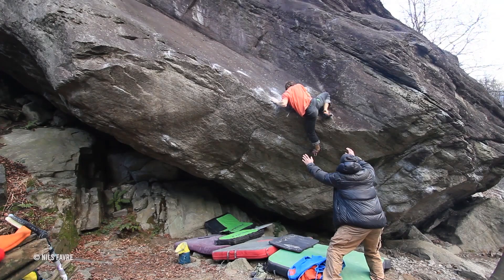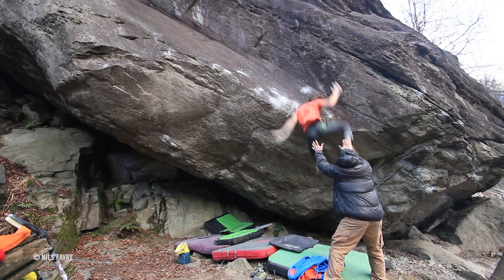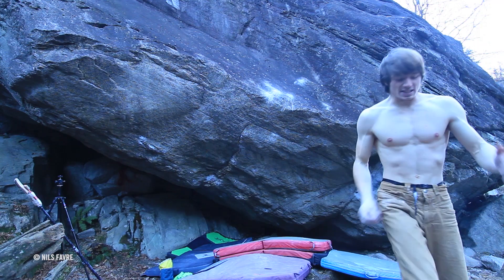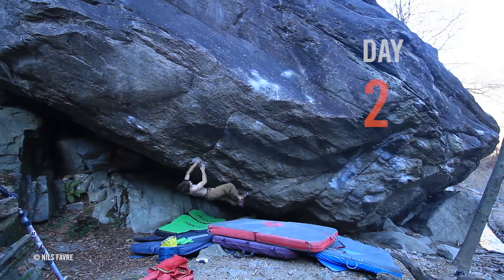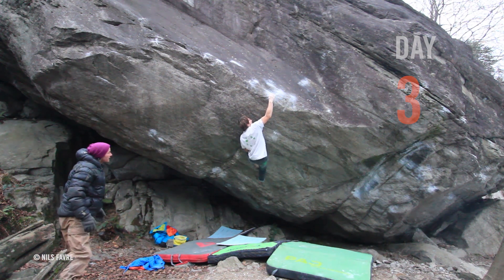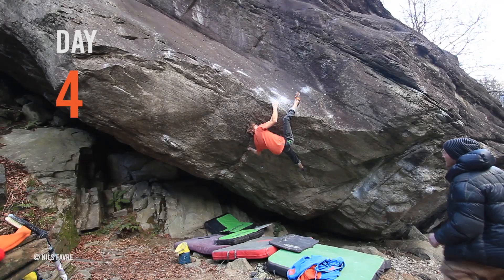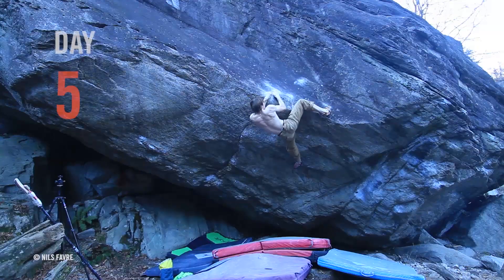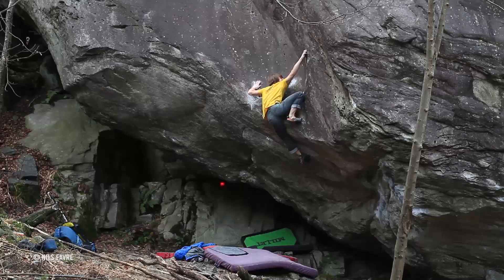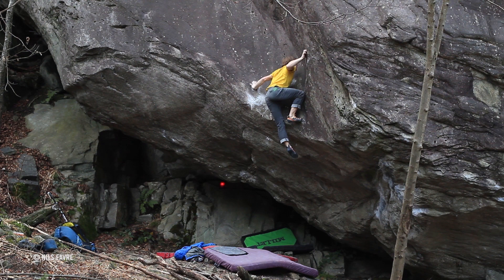Definitely the hardest move is the mantle part. During the first session I was not able to do it at all, and after that I trained a lot — like two weeks of really training for this boulder. In the third session I was able to climb from the bottom to the mantle, so I was really confident to do it quickly at the third or fourth session, but I needed four more sessions to add the mantle to the first part. Now it's my first 8C for sure, and it's really harder than all the boulders I tried before, for sure.